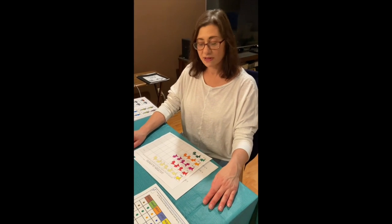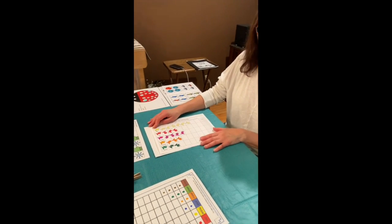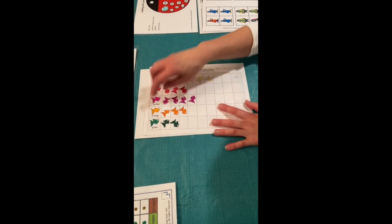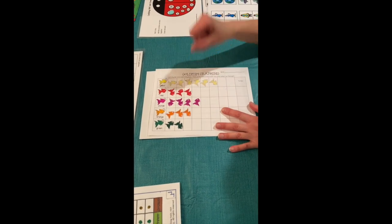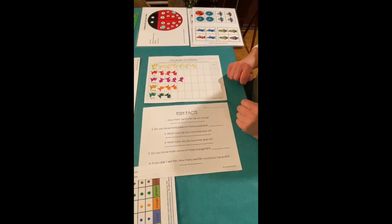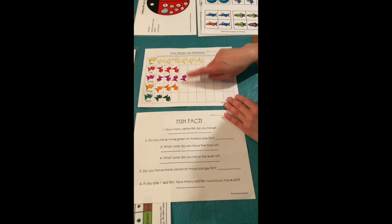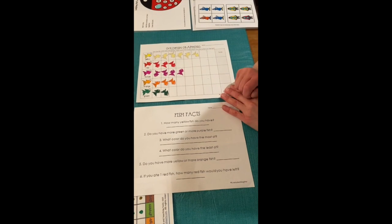The first activity is goldfish graphing. You have a chart with different color fish found in rainbow goldfish, and children sort a handful of crackers by color. Then you can ask a variety of questions, like how many yellow fish do you have — they'll count them — or do you have more green or more purple, and they can compare the bar lengths and answer.